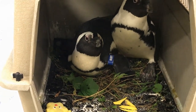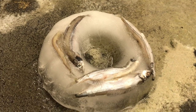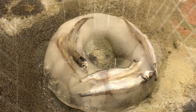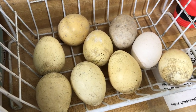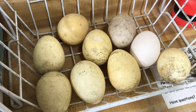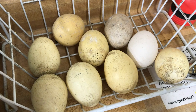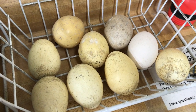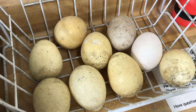They also get frozen treats — we'll put smelt or capelin in a big pan with water and freeze it, getting them to work for their food. They are also given dummy eggs, similar in size, color, and shape to a real egg they would lay. This recreates their paternal and maternal instincts to incubate for 40 days and keeps their overall well-being exceptional.